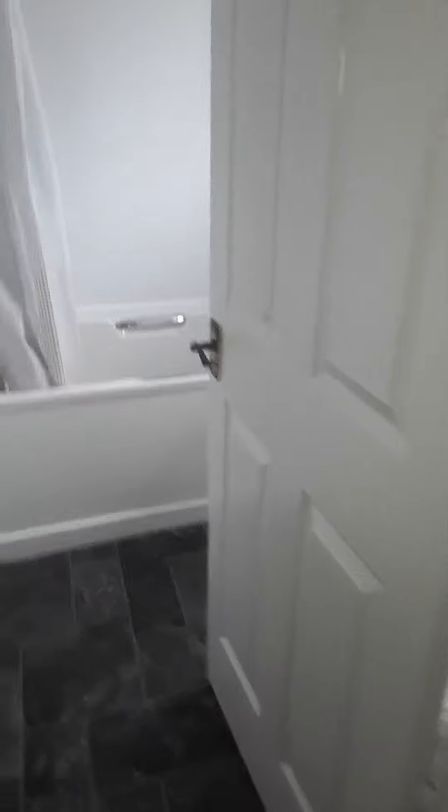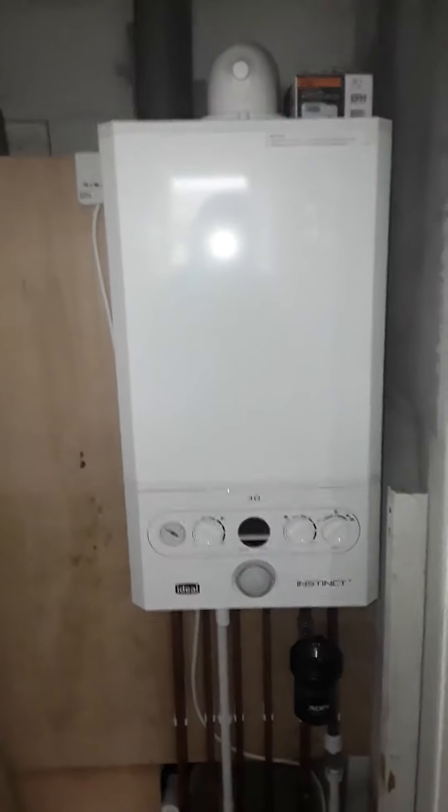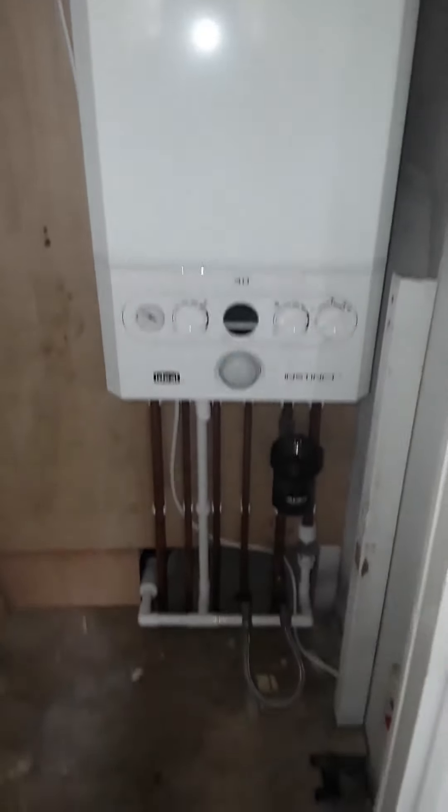In the cupboard on the landing you've got the central heating boiler — it's a brand new combi boiler providing instant heat and hot water, and it's A-rated, so it's energy efficient.